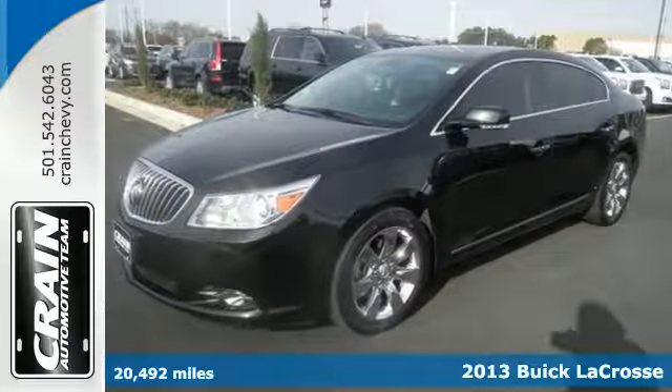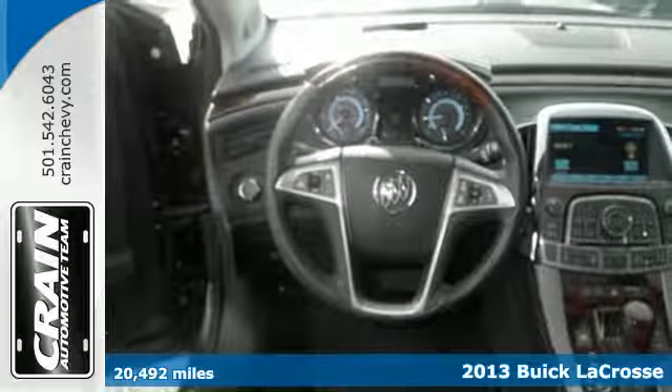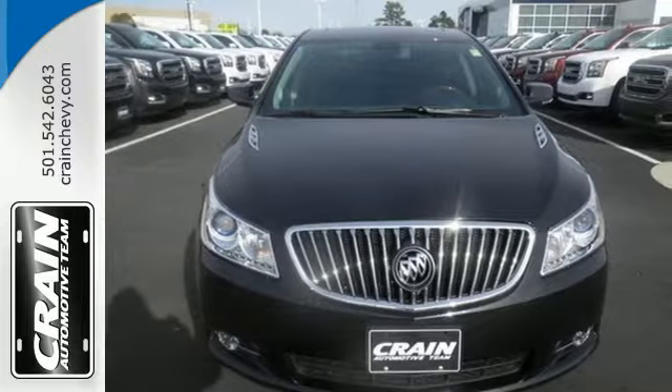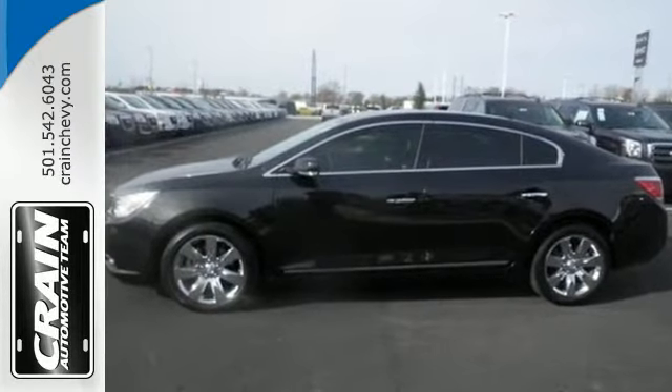Here's a 2013 Buick LaCrosse. Art and performance come together for a smooth, quiet and comfortable ride. Enjoy an elevated experience with the leather-wrapped steering wheel and the IntelliLink system, which allows you to stream music straight from your phone.